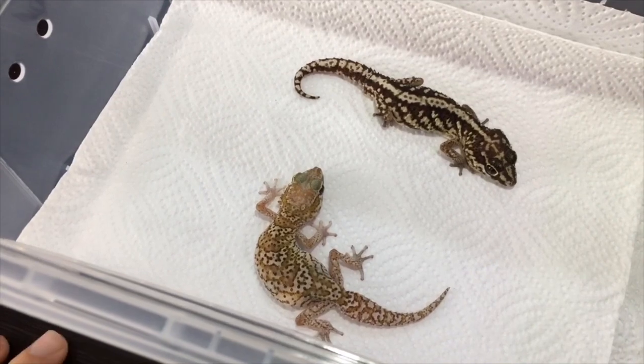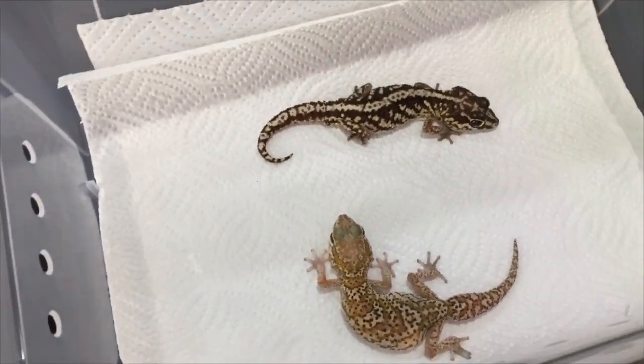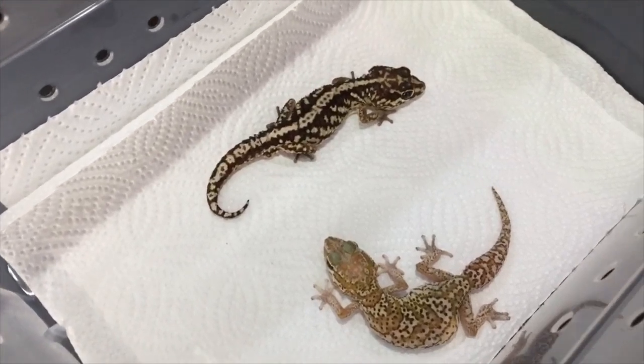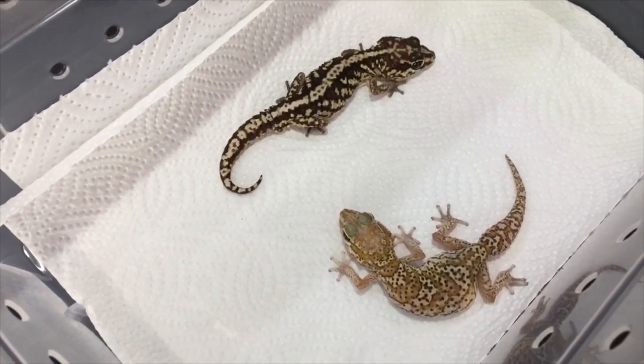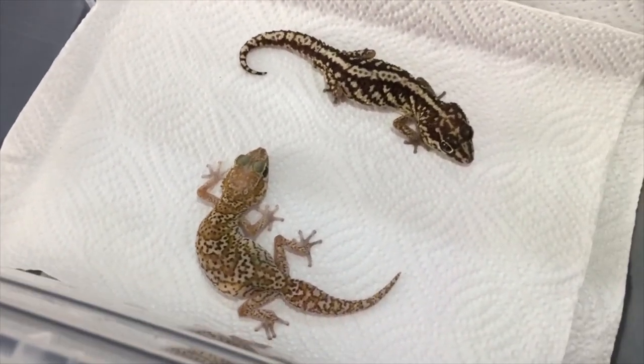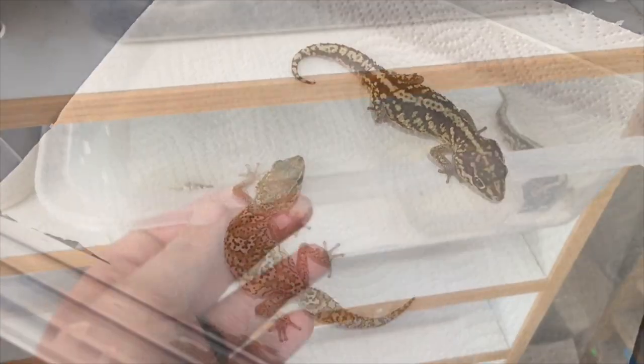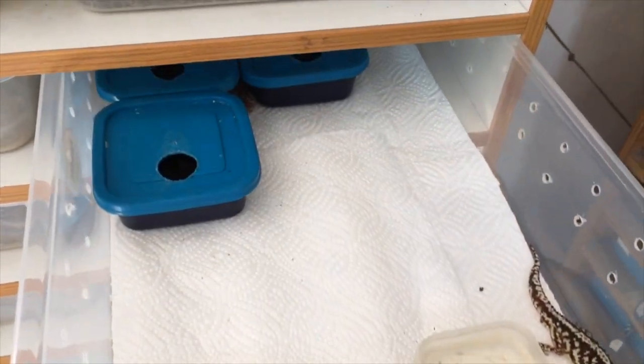A hot spot needs to be at about 27 to 28 degrees Celsius, which is about 80 to 85 degrees Fahrenheit. The cooler side of the cage can just be at room temperature. As long as they've got that hot spot, they can get to the warm side and then move away to cool down. Let's go have a look at their setup.